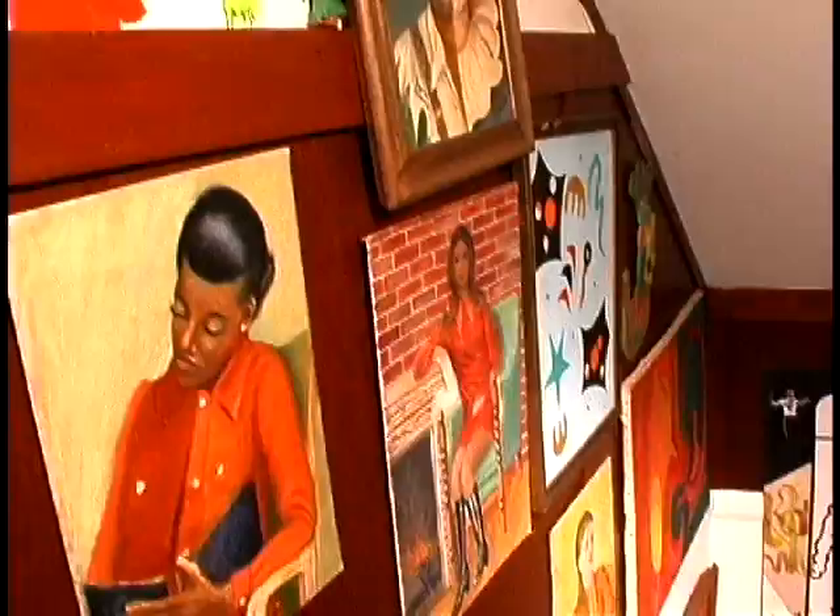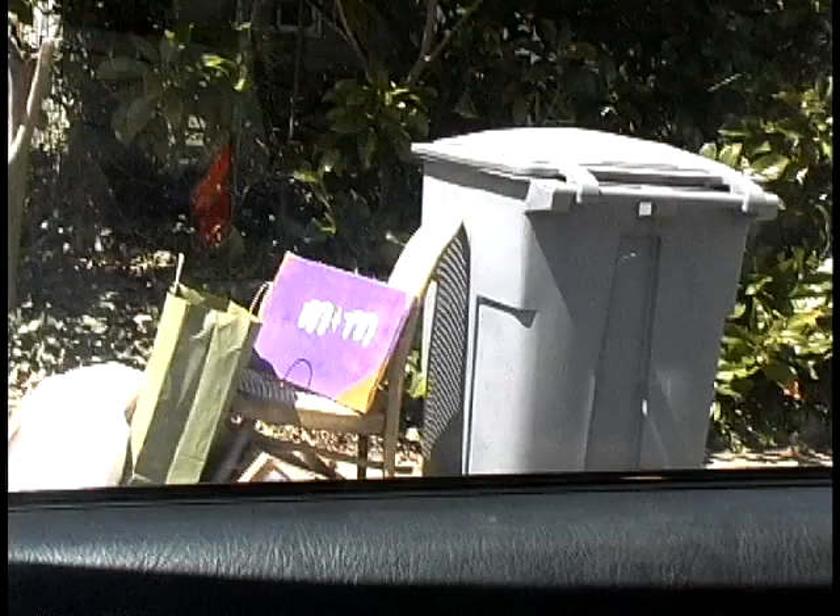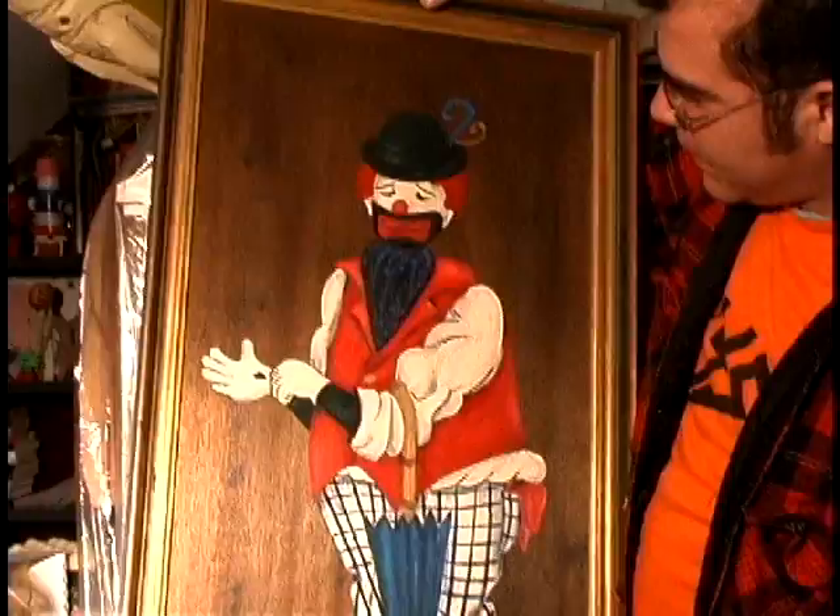I've found stuff in trash piles, yard sales, and thrift stores — any place that somebody just wants to get rid of something. There's this discovery element. You're driving along, you look at a trash pile, and it's like, hey, wait a minute, there's something there. Or in a thrift store, looking through frames and prints, and you find a painting. It almost becomes yours even more just because you've discovered it, like a piece of gold in a stream.